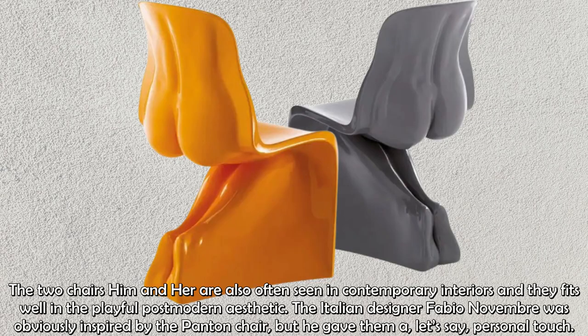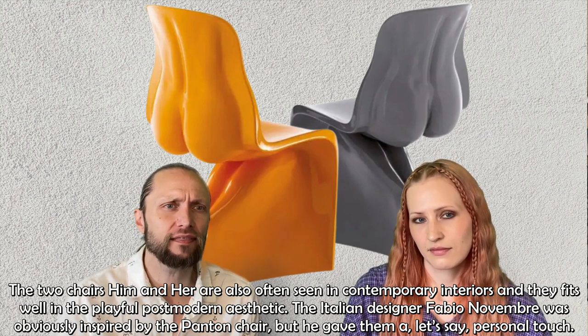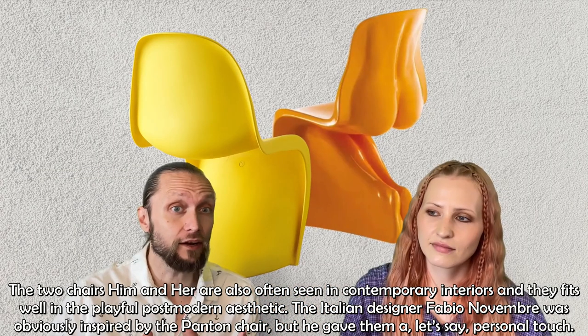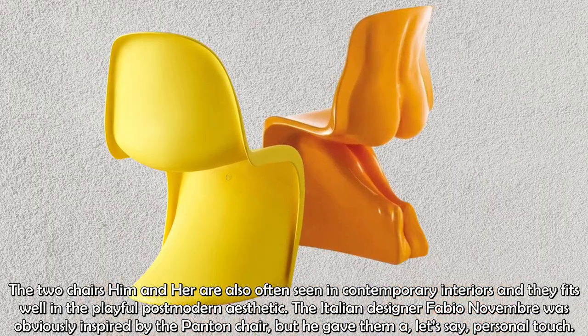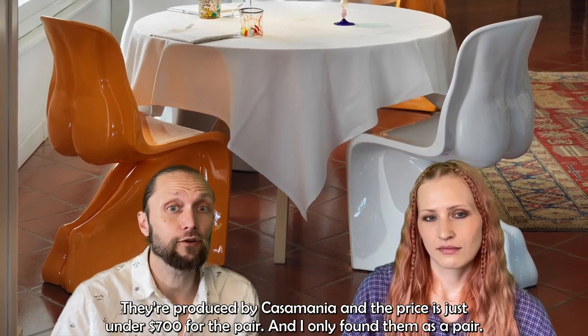The two chairs — Him and Her — are also often seen in contemporary interiors, and they fit well in this playful modernistic aesthetic. Italian designer Fabio Novembre was obviously inspired by the Pantone chair, but he gave them a personal touch. They're produced by Casamania, and the price is just under $700 for the pair.